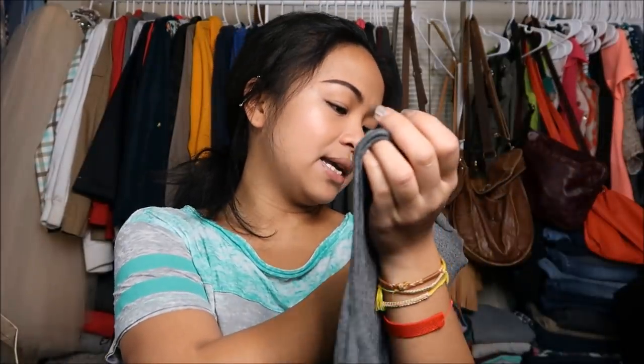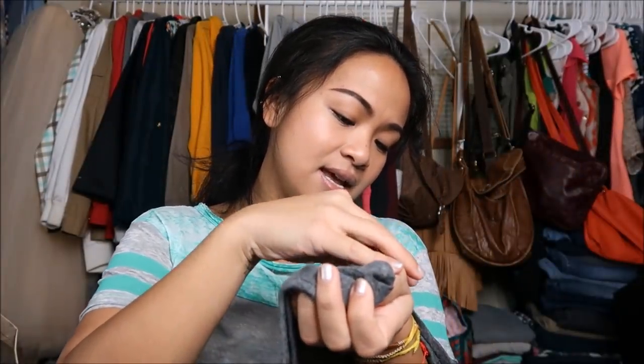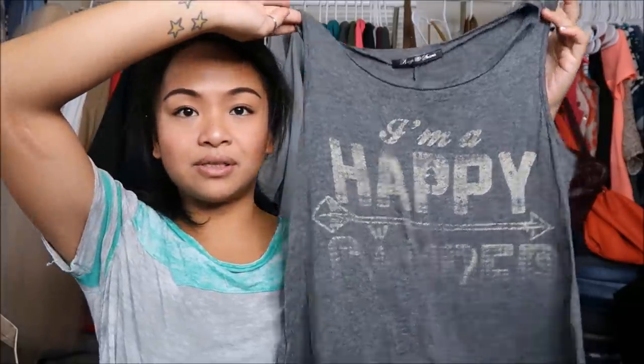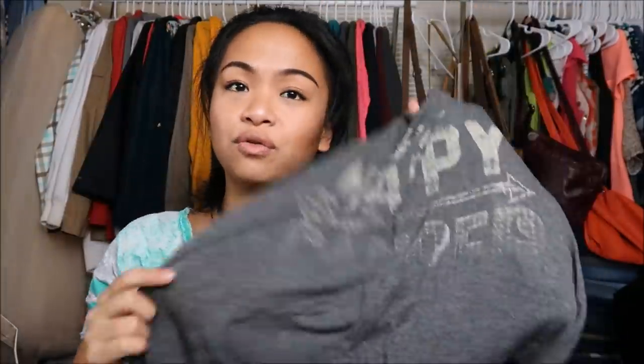The second thing I have is a grey tank top by King and Saints. I'm not sure what size it is — the tag is cut off — but I want to say it's a small. It says 'Happy Camper' on it. It's a little faded on the bottom, so this would be cute for a workout or for going camping.